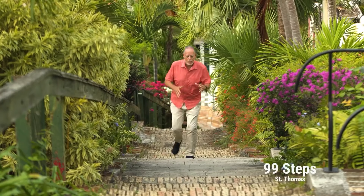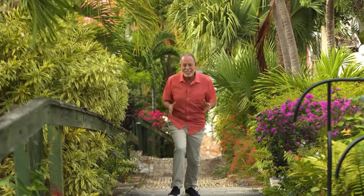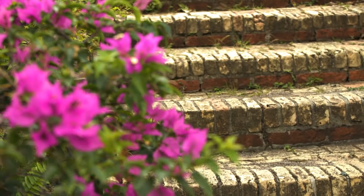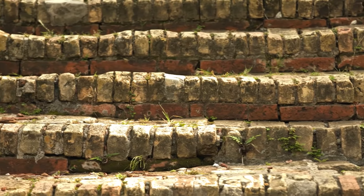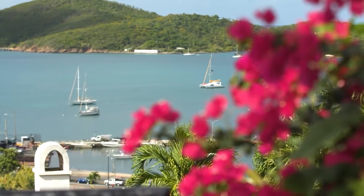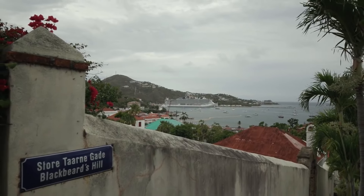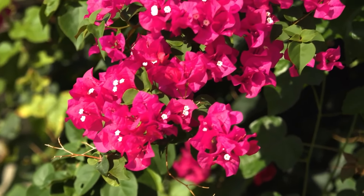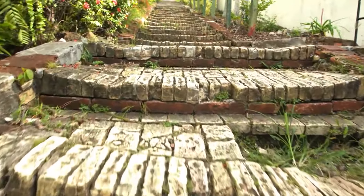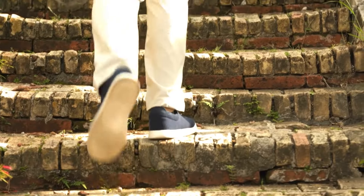We're here at the 99 Steps, one of the most popular landmarks in St. Thomas. These steps were originally built by the Danes in the 18th century. The bricks that these steps are made from actually served as ballast in some of the first British and Danish ships that sailed to the islands. These stairs lead from Kanansgada up to one of the best lookout points on the island — a 17th century watchtower. Rumor has it this watchtower was Blackbeard's Castle in the early 18th century. The colorful flowers and incredible history of 99 Steps definitely makes it worth a visit. But the biggest secret of all is, the 99 Steps are actually 103 steps. Now after that workout, we need something to refuel. Let's check out some local eats.